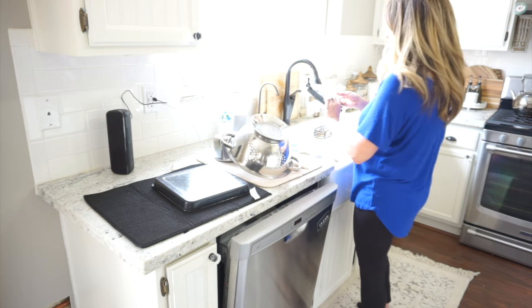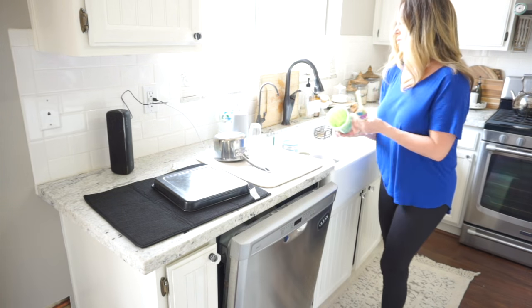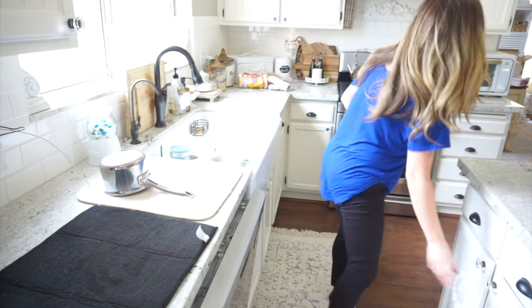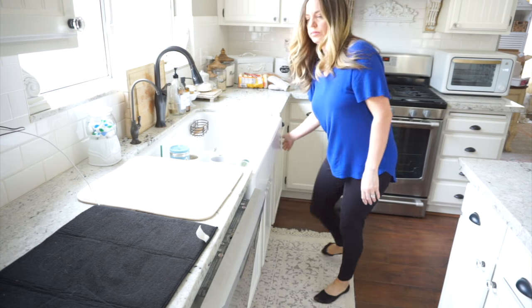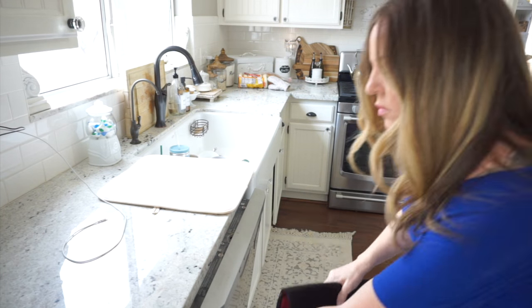I'm going to start with whatever takes me the longest, and it's definitely right here in the kitchen where the dishes are. I have some dishes that are drying sitting out on the countertop, and I am going to put those away. Then I will empty out the dishwasher and put all of those away. I do have a few dishes that I like to hand wash, so I will wash those, set them out for a minute, and then dry and put those away as well.